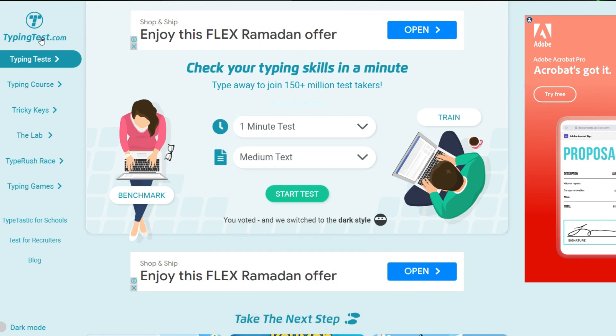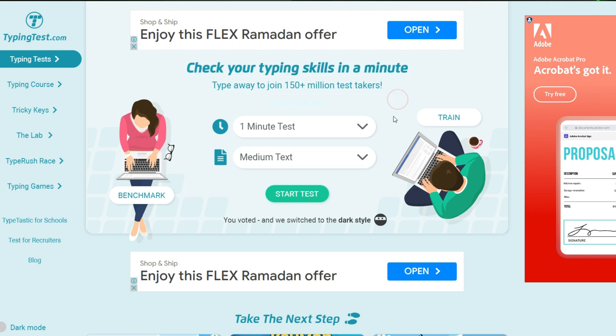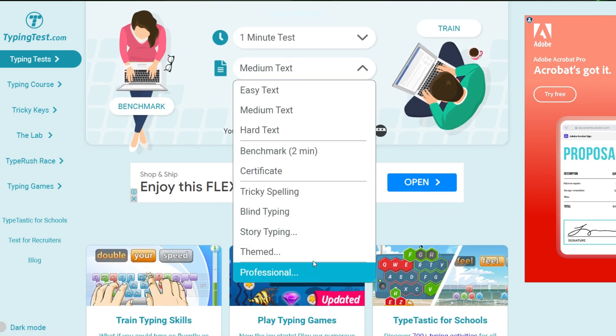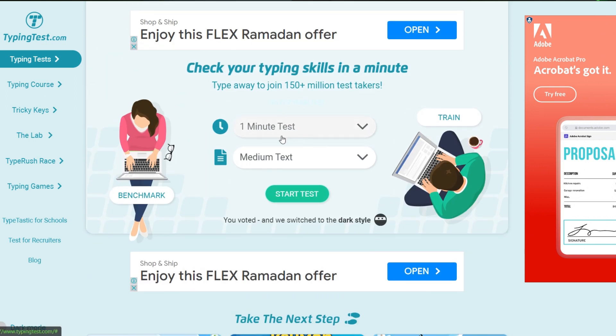What you need to do is go to TypingTest.com, an extremely important website where you can take a 60-second typing test. Clicking on typing tests on this website will lead you to a page where you can check your typing skills. You can choose a test that lasts 1 to 10 minutes and then pick text passages or terms. Log in and choose the medium text option and the 1-minute exam.